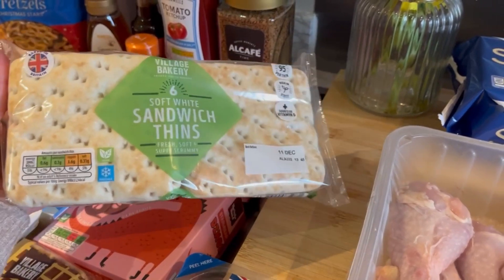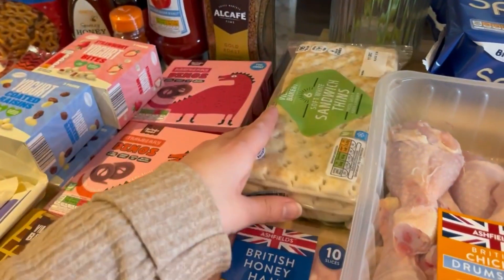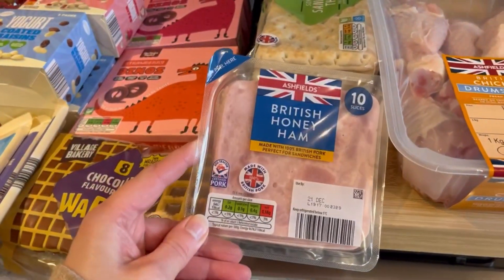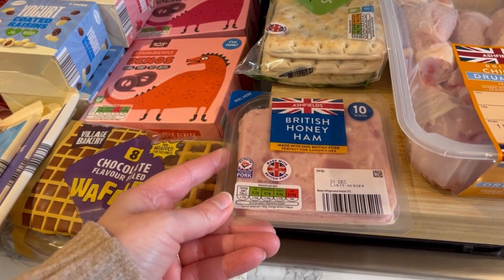Jack's gone off his wraps at the moment and hasn't been eating them, so I said for him to pick out something in the bread aisle. He picked out these sandwich thins, so hopefully he'll eat those in his lunch box next week. I've also got some ham — I keep forgetting to get ham, so when I ask Mila at the weekends what she wants in her sandwich, she says ham and I'm like, oh I forgot again!